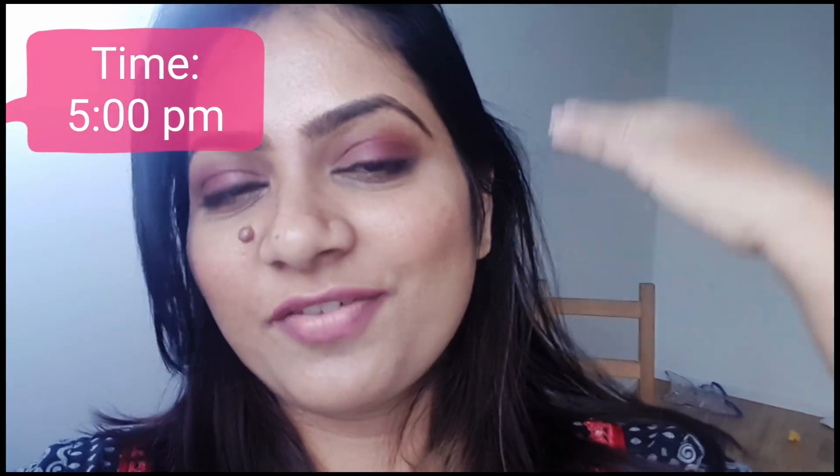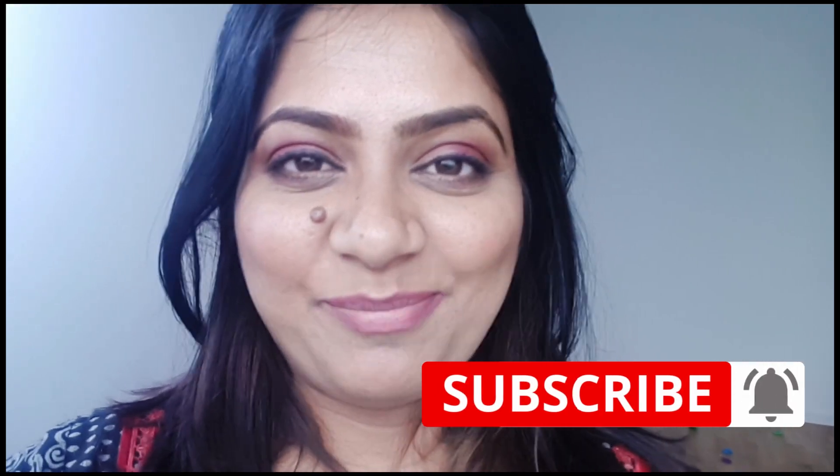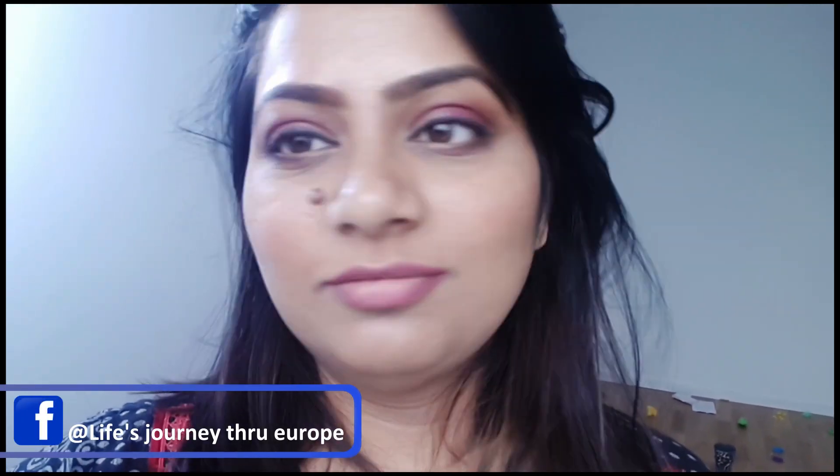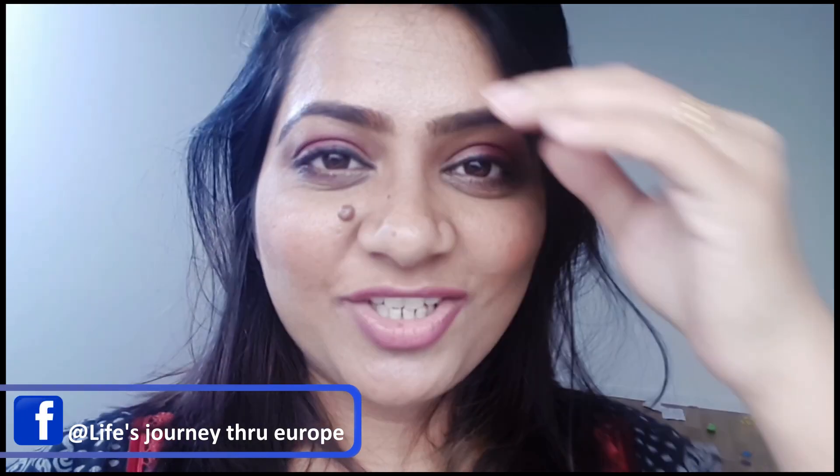Okay, so guys, right now it is five o'clock — so almost six to seven hours have gone by since I wore this foundation. And as you can see, it is still looking strong. It has not budged. I've also slept, taken a nap, eaten food and done everything, but still it is quite good. I'm pretty happy with the foundation.